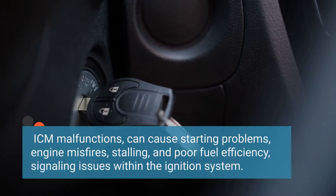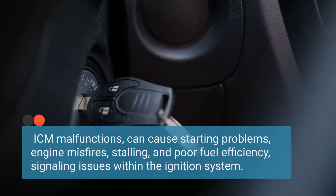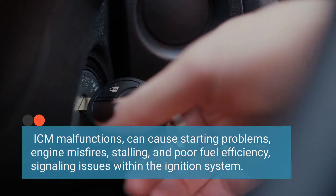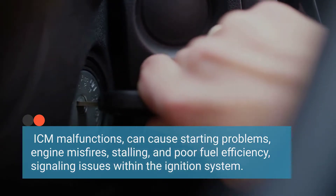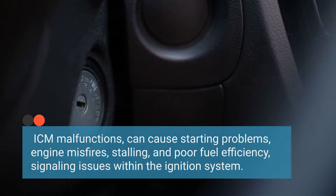Alright folks, let's get down to business and talk symptoms. When your ignition control module decides to act up, it's like your car decided to hit the snooze button and refuses to wake up. We're going to dive into each of these symptoms one by one and uncover what they mean for your ride.